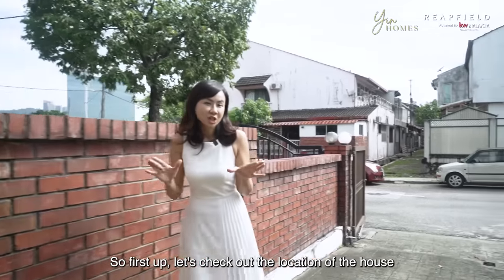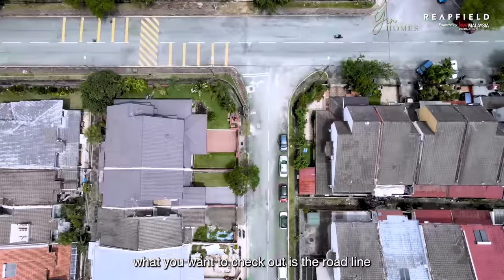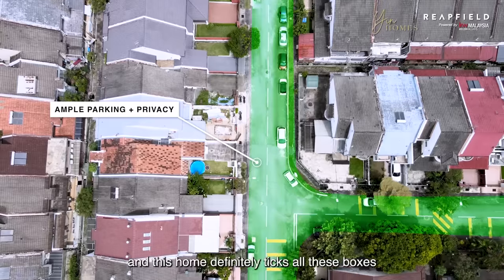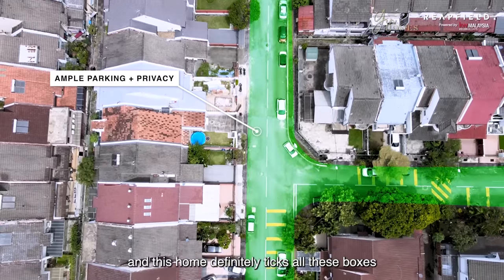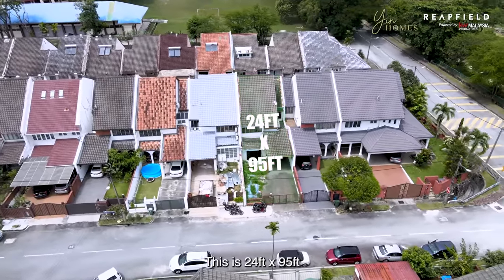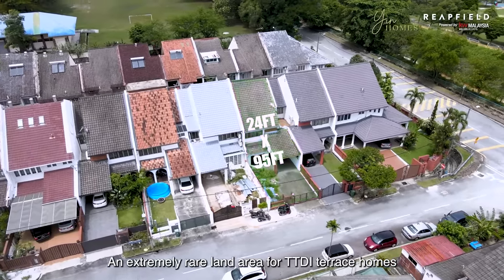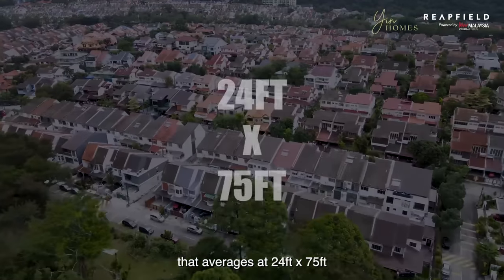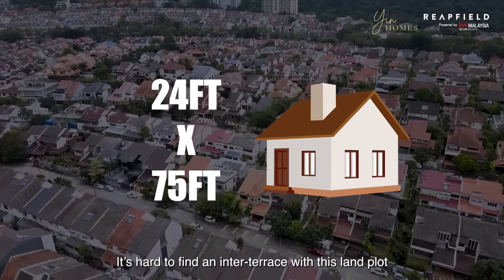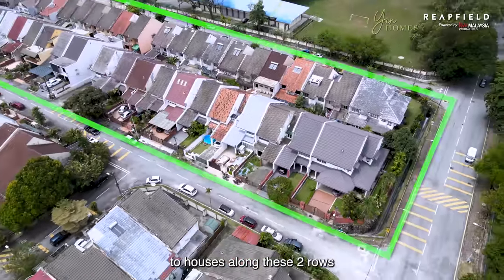Let's check out the location of the house. When looking for an inter-terrace home, what you want to check out is the road line, because you're looking for ample parking and privacy — and this home definitely ticks all these boxes. Now let's look at the size of the house. This is 24 feet by 95 feet, an extremely rare land area for TTDI terrace homes that average at 24 feet by 75 feet. It's hard to find an inter-terrace home with this plot of land, and this unique size is only applicable to houses along these two rows.